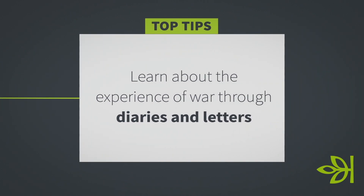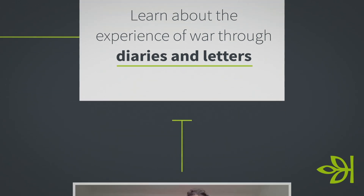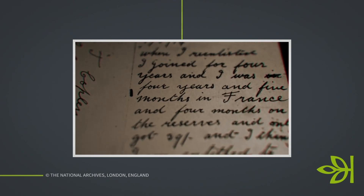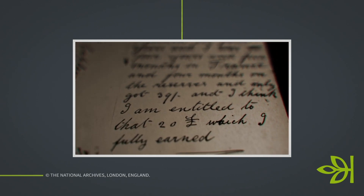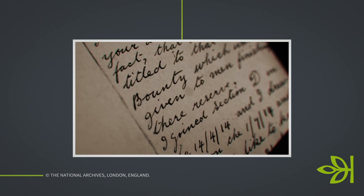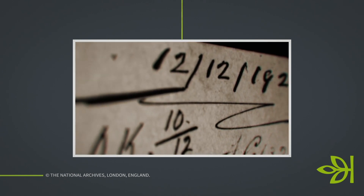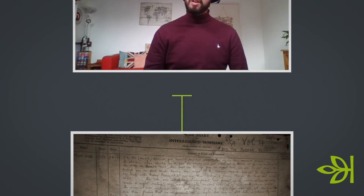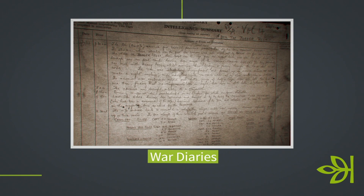We may not have letters or diaries for our own ancestors, but if you can find a letter, a diary, or even an interview with a soldier who served in the same unit or battalion as your ancestor, have a look — it can provide a really close insight into what they were experiencing. These are often held by the regimental archive. The Imperial War Museum has a fantastic collection of letters and also audio interviews. Really, really worth looking at.